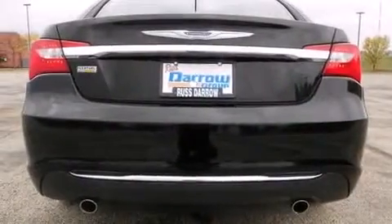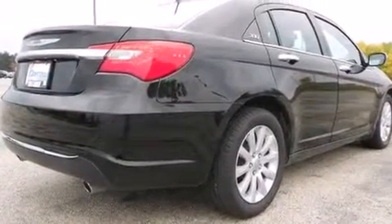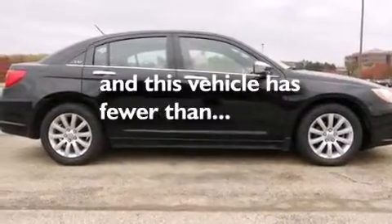Front side impact airbags, air conditioning with automatic climate control, a split folding rear seat, an auto dimming rear view mirror. And this vehicle has fewer than 17,000 miles on the odometer.